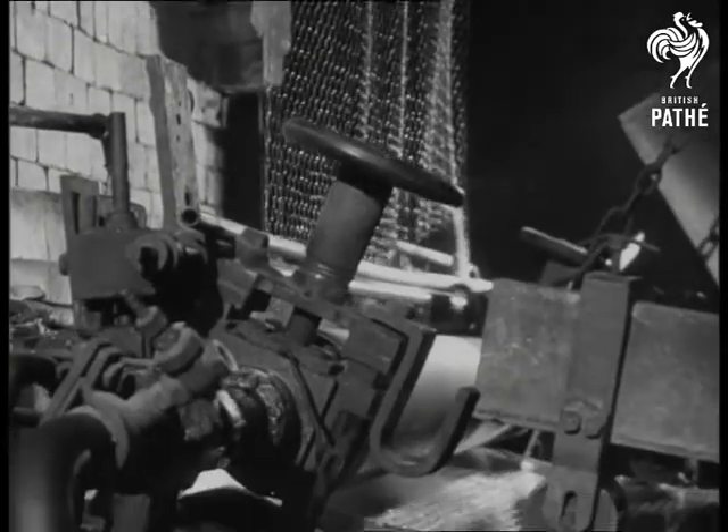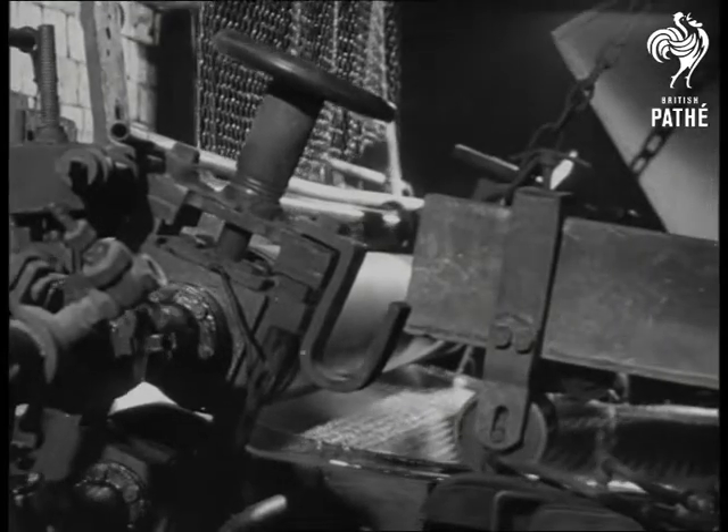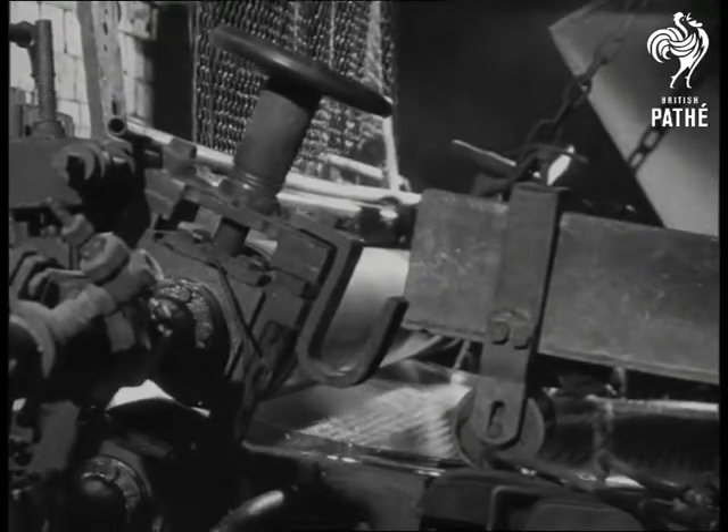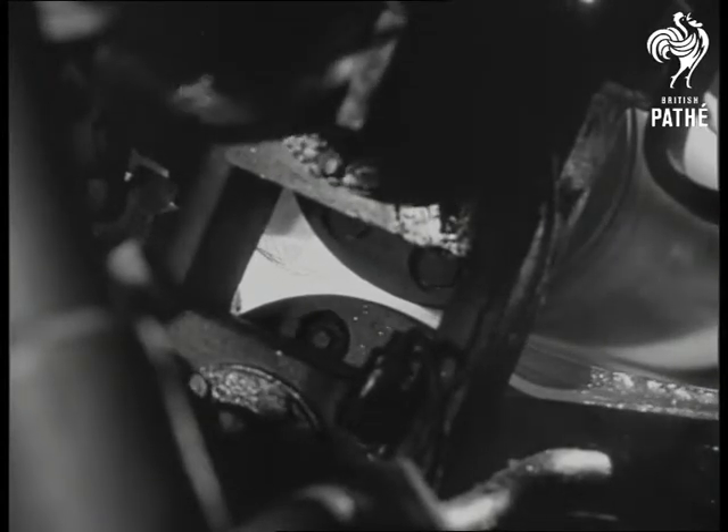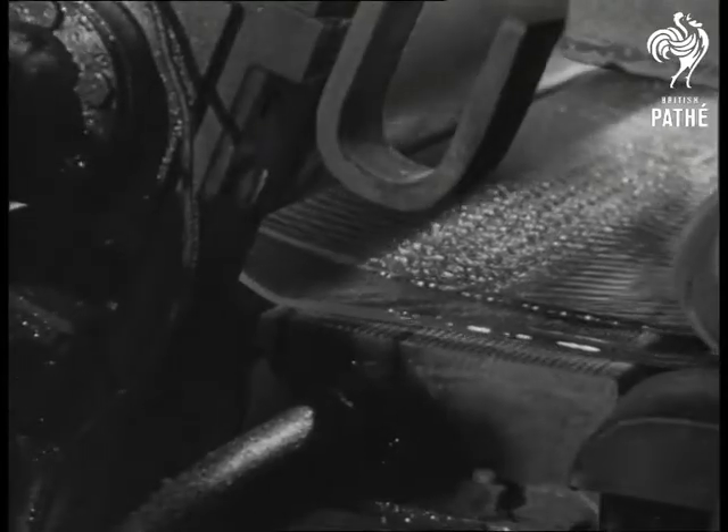One end of a continuous sheet of glass, having been through cooling ovens which reduce the temperature still further, now enters a machine which presses in the wire netting. This is chrome-plated to prevent rusting.